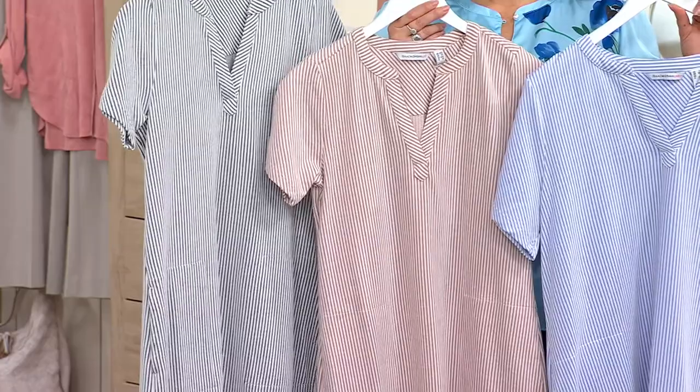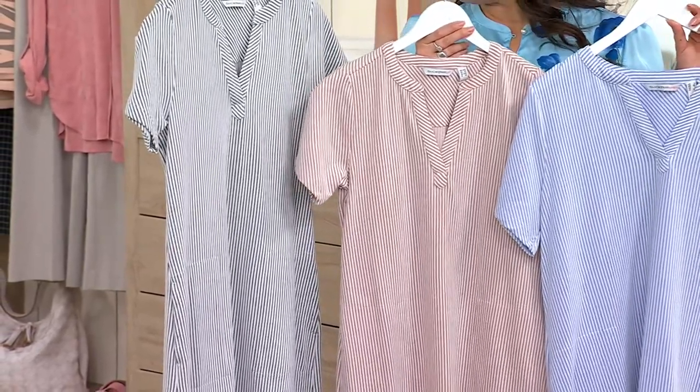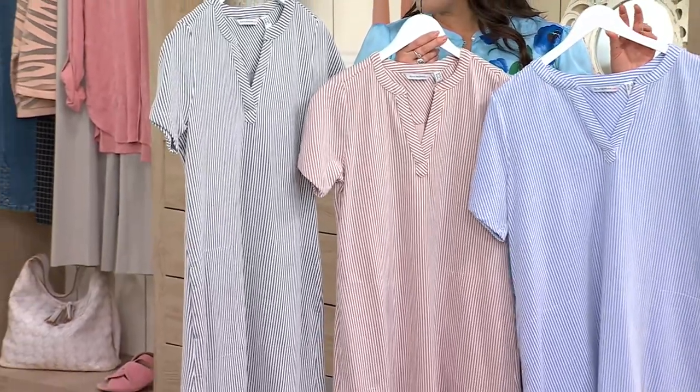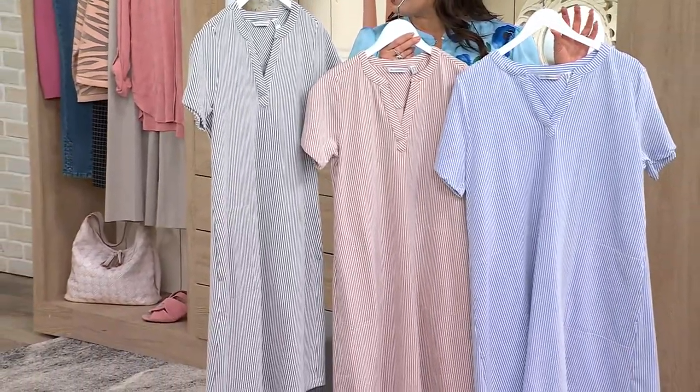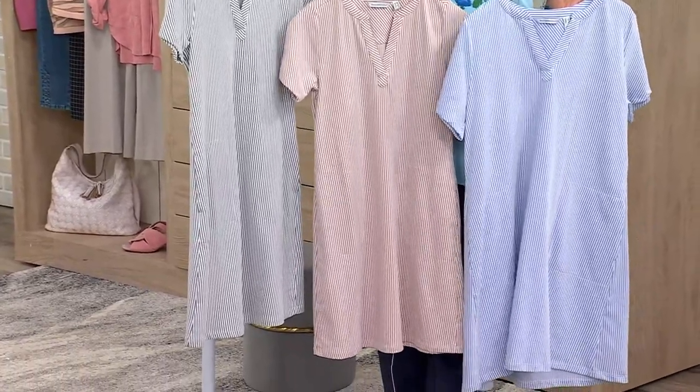Do we have different lengths? Yes, we sure do. We have it in regular and petite. The missy length is 37.5 to 43.5 inches depending on your size, and petite is 35 to 41 inches. So you have those options.